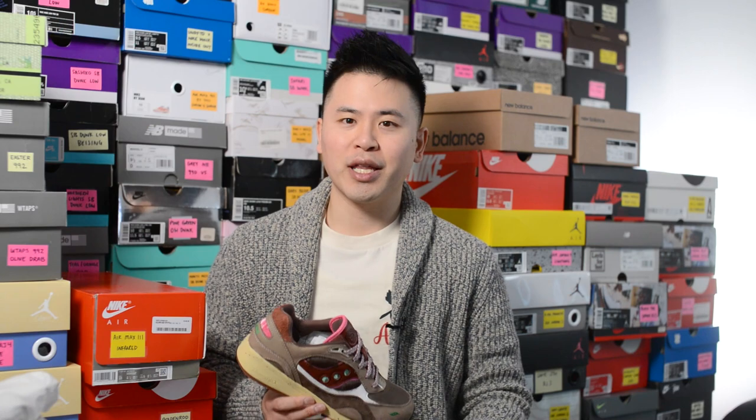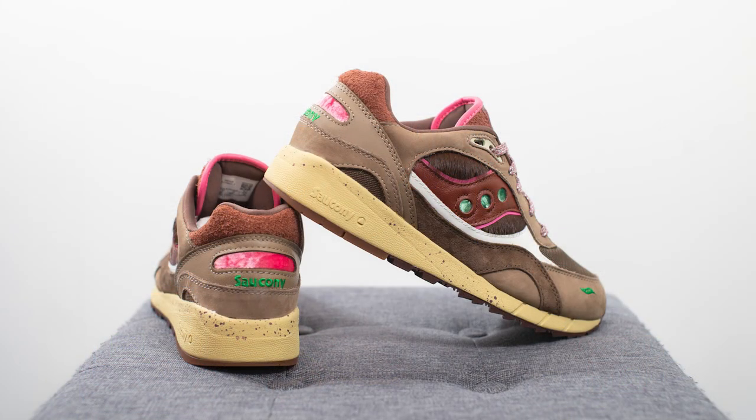That breaks down the look and construction of these Feature x Saucony Shadow 6000s. For sizing, I'm a true size 10, slightly on the wider side. Normally for recent Shadow 6000s I've had to go up a half size to a 10 and a half, but comparing this one to the Food Fight 6000s or the Megabyte Shadow 6000s, this specific pair ran a little bit more true to size. Getting these in a size 10, they fit me well in a nice snug way. If you have really wide feet you'd probably still want to go up a half size, but if you have narrow, normal, or even slightly wide feet, true to size should be okay.